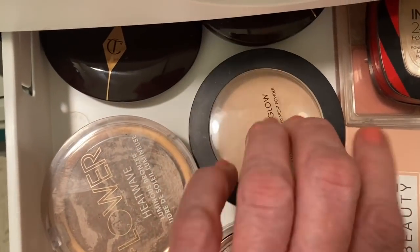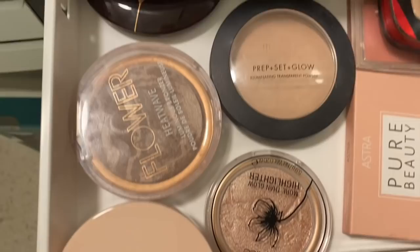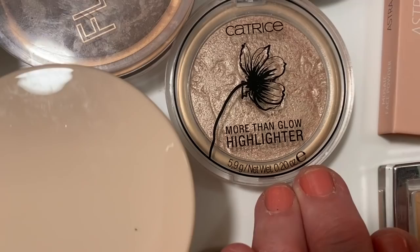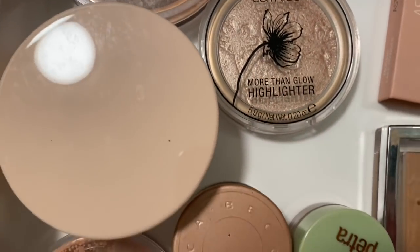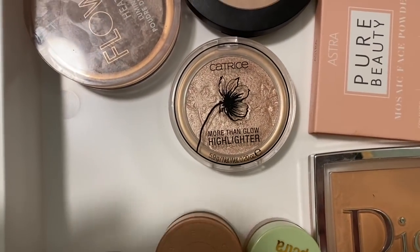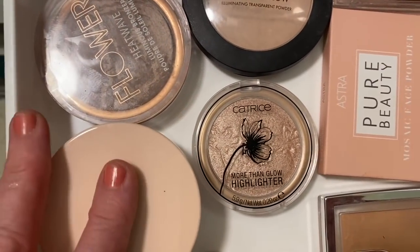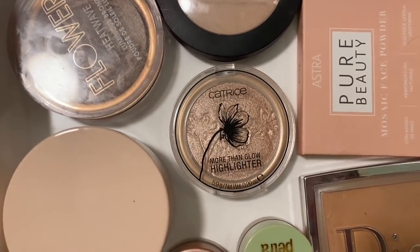This one is a Prep Set and Glow, which is a Milani blush - beautiful. And this is a lovely highlighter by Catrice called More Than Glow Highlighter - very nice, I would highly recommend it. This little container has my RCMA white powder in it, just to keep it accessible.